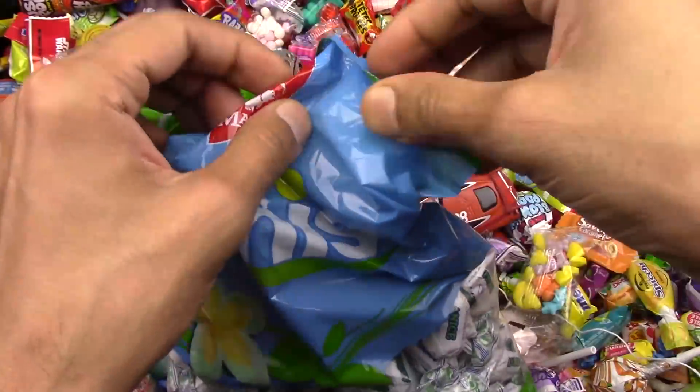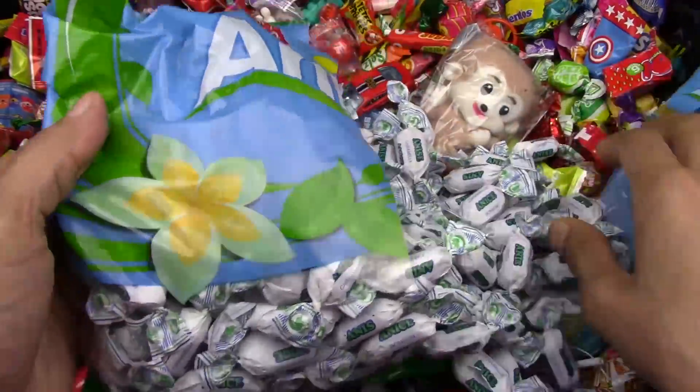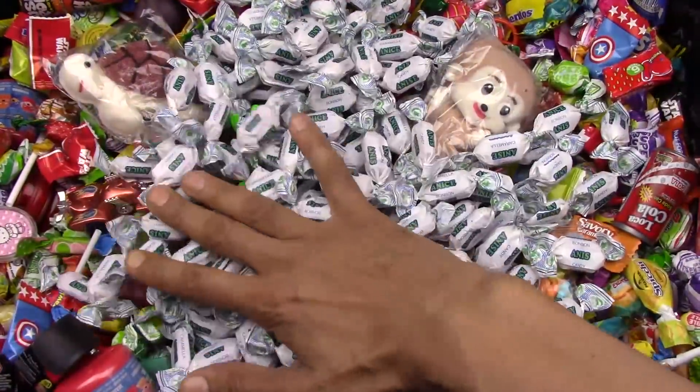Eeny, meeny, miny, moe. Let's start this show with this yummy anis candy. So many, wow, so many candy.